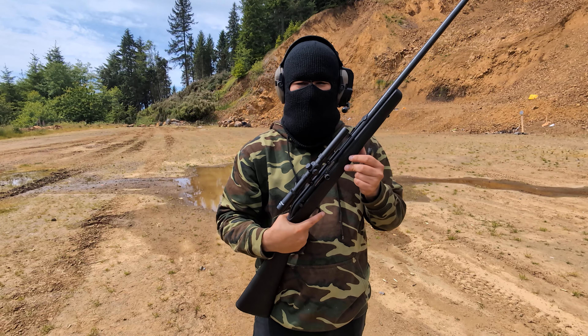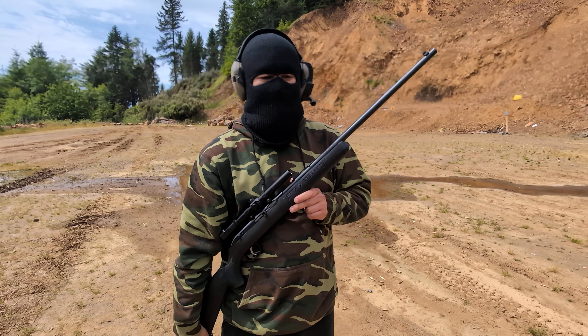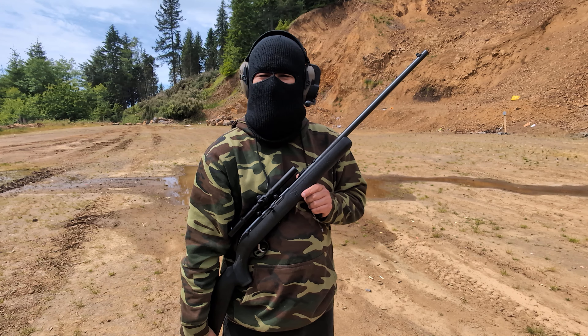They make larger magazines for this, and eventually I'll get one, but that costs money and I don't have a lot right now.